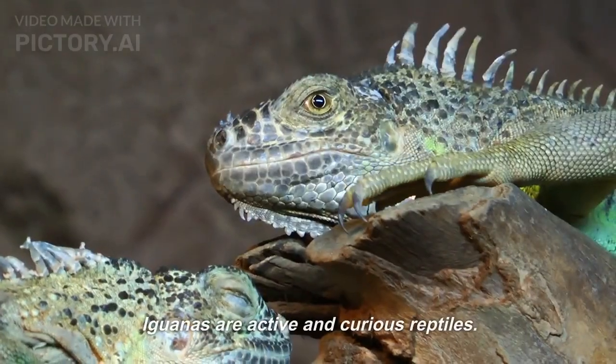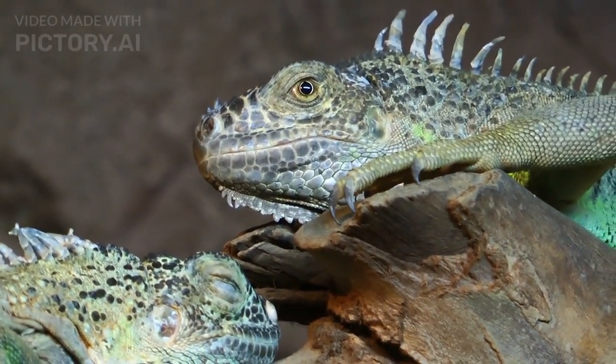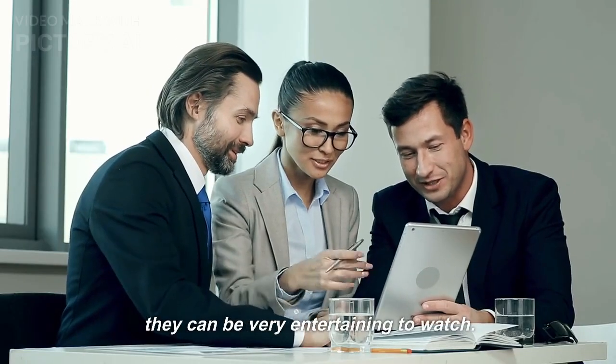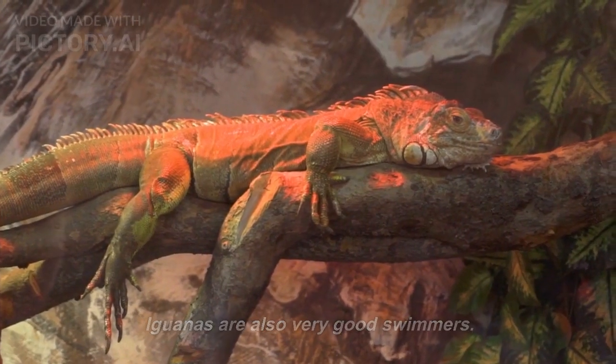Behavior. Iguanas are active and curious reptiles. They are not afraid to interact with people. They can be very entertaining to watch. Iguanas are also very good swimmers.